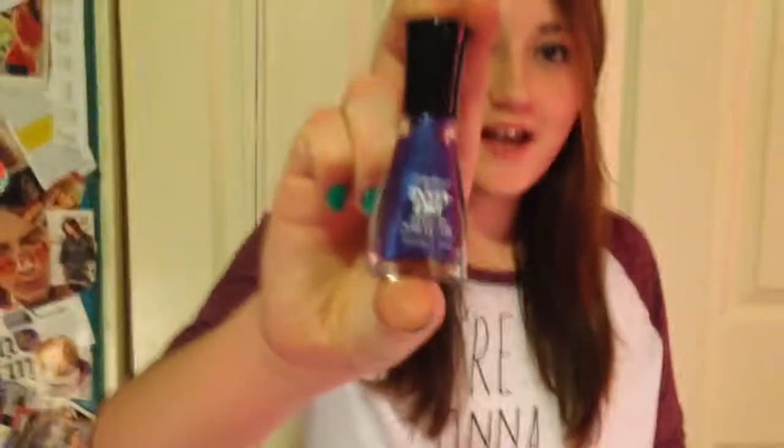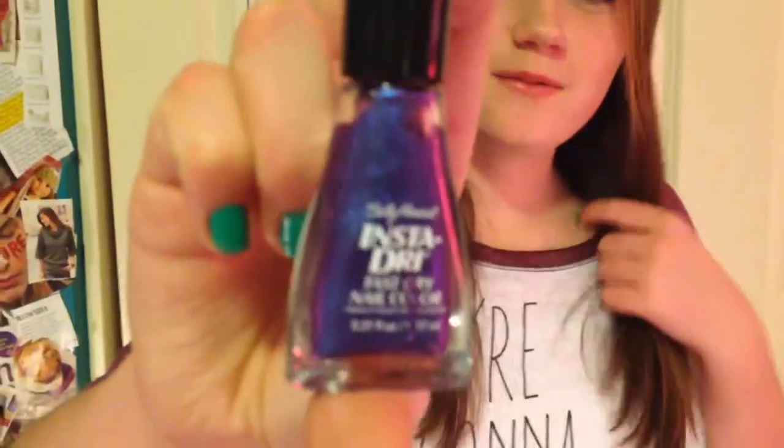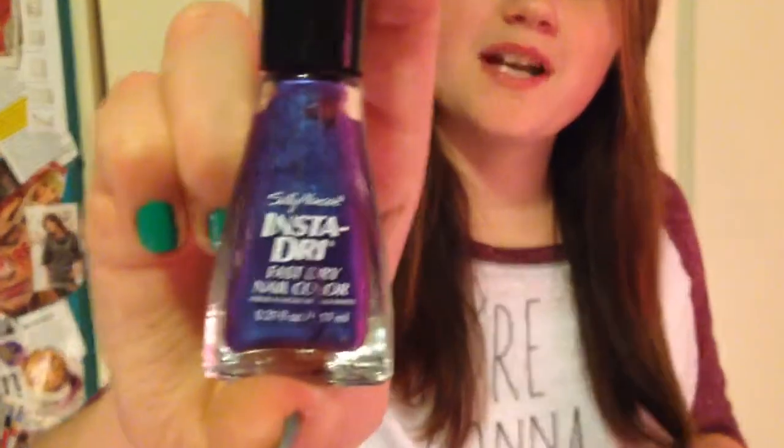Next is this Sally Hansen Insta Dry. And it's actually really pretty. It's like a purple-y color, and it has a little bit of shimmer in it. And it is number 410, and it is called Grape Going. And it's really pretty. I believe we got this for Christmas. Sally Hansen — I think you can get this at Walmart.